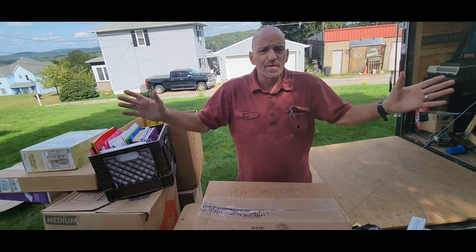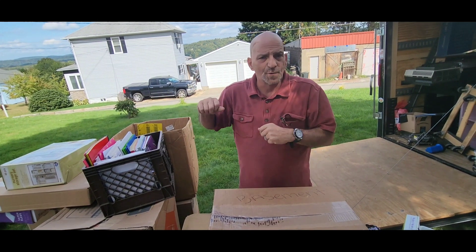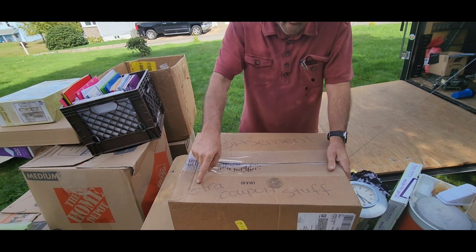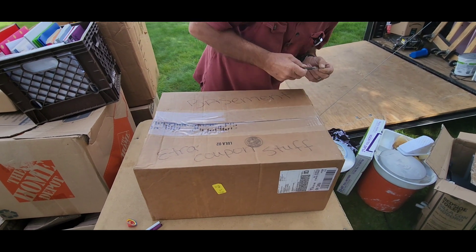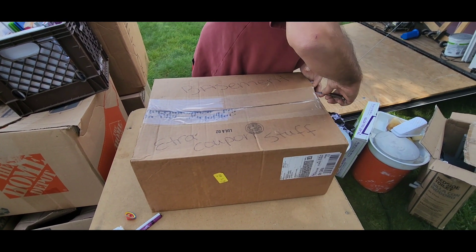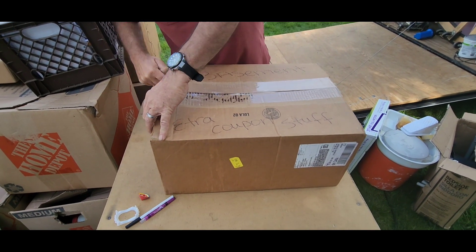Hey, we're back from episode two. We got all this to go through still from the Norton unit. We'll start off with this big oversized box — it says 'extra coupon stock basement.' What did they keep in their basement with coupons? I don't know, it could be just about anything. I bet it's more cleaning supplies, as heavy as it is, but let's see.